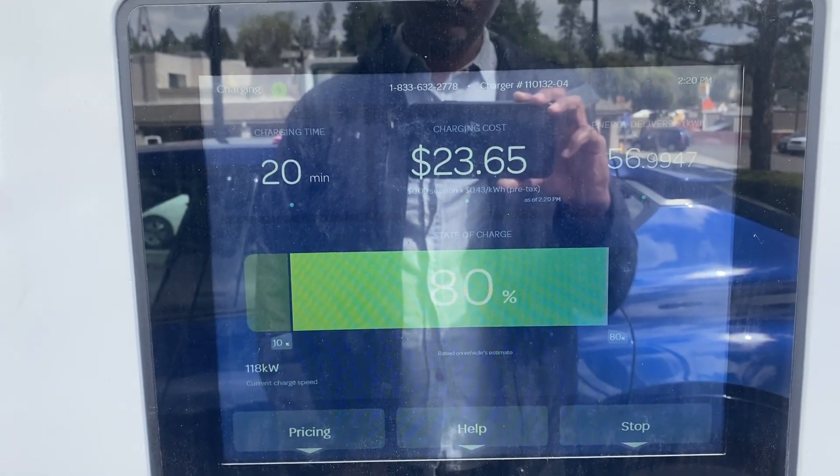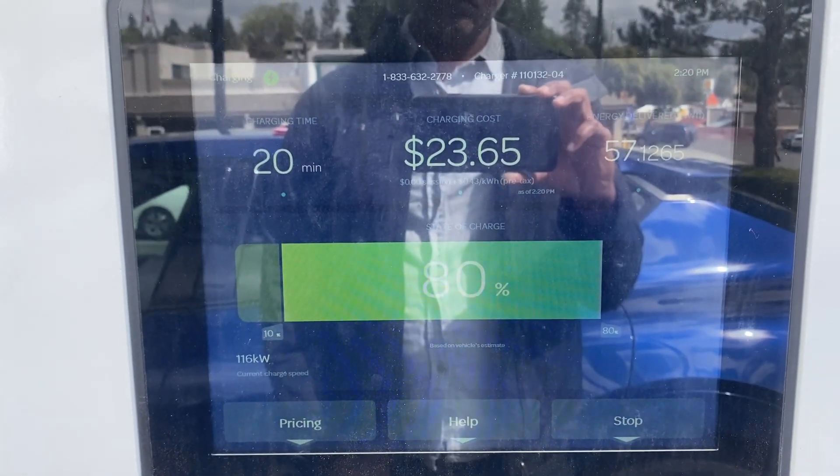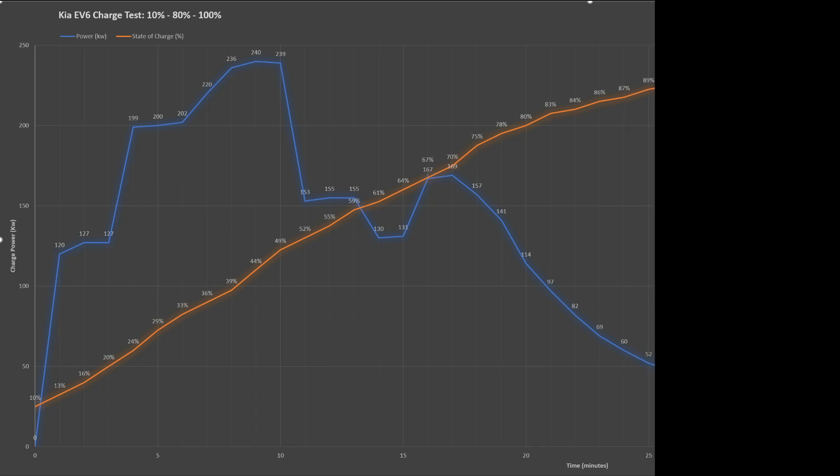By the 20 minute mark, the power has been steadily dropping and it is at 114 kilowatts. From there on, the power starts a slow decline, and by the 25th minute it's at 52 kilowatts.